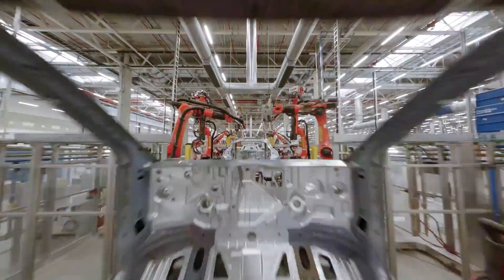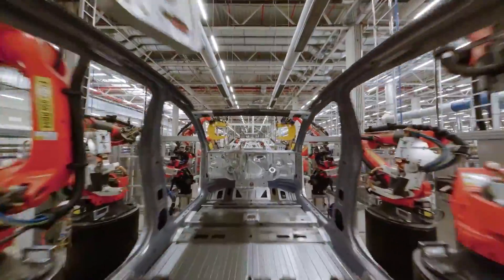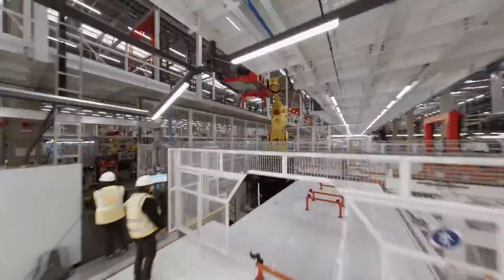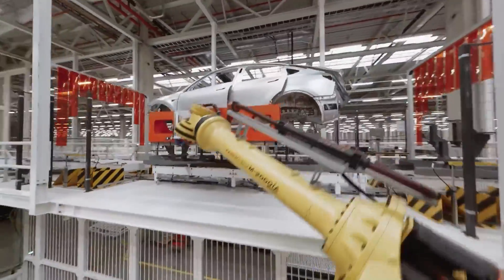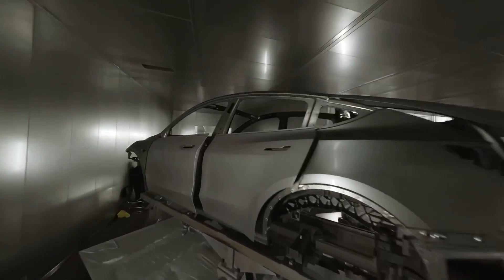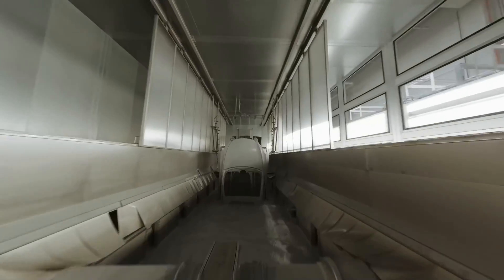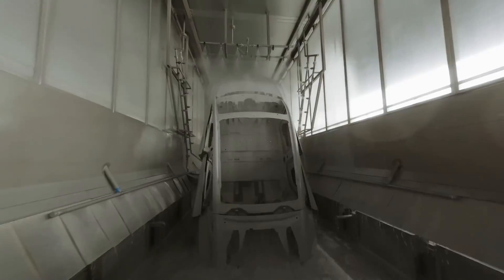The car is then transported to General Assembly, where 20-plus automated stations install seats, HVAC, power electronics, drive units, and other components. The General Assembly line for the Model Y at Gigafactory Berlin has been updated by Tesla with the latest images. Tesla's industrial concept has also garnered interest from other businesses.